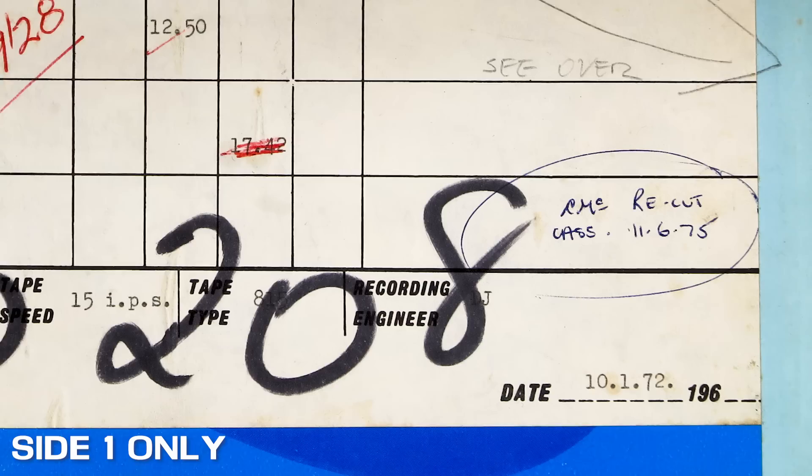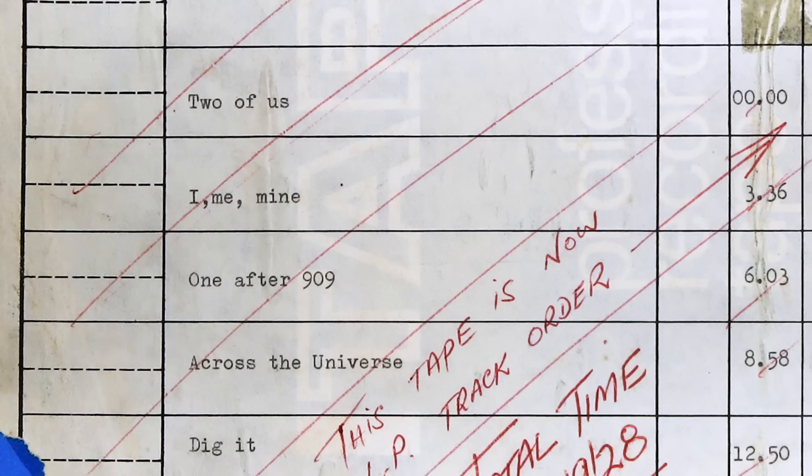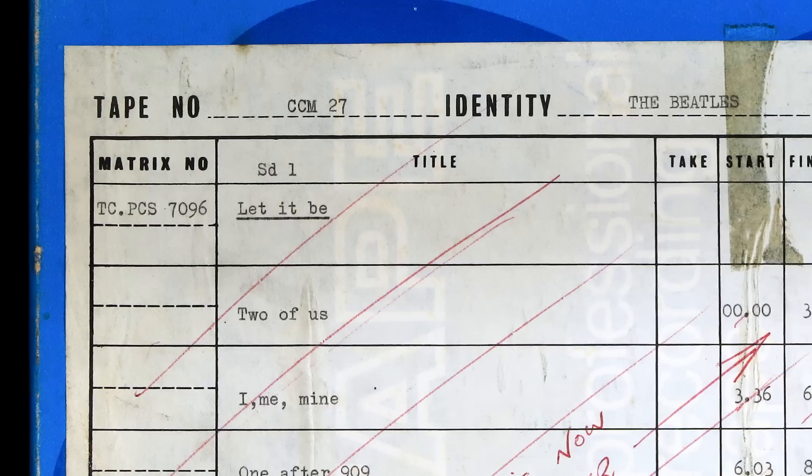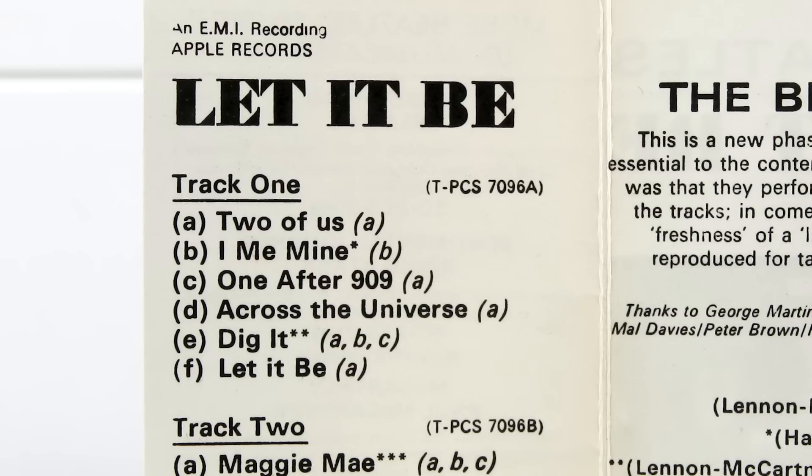But let's get back to this. This is a master tape of Let It Be — now of course it's not THE master tape; that's safely locked away inside the vaults at Abbey Road. It isn't even the full album. This is a genuine production master tape of Let It Be which was made at Abbey Road on January the 10th, 1972. It's housed in a blue and white EMI tape box with a studio label stuck onto one side. The first thing you'll notice is that the running order is that of the cassette and 8-track, so clearly this isn't a vinyl album master tape. In fact, the tape number is marked as CCM27.